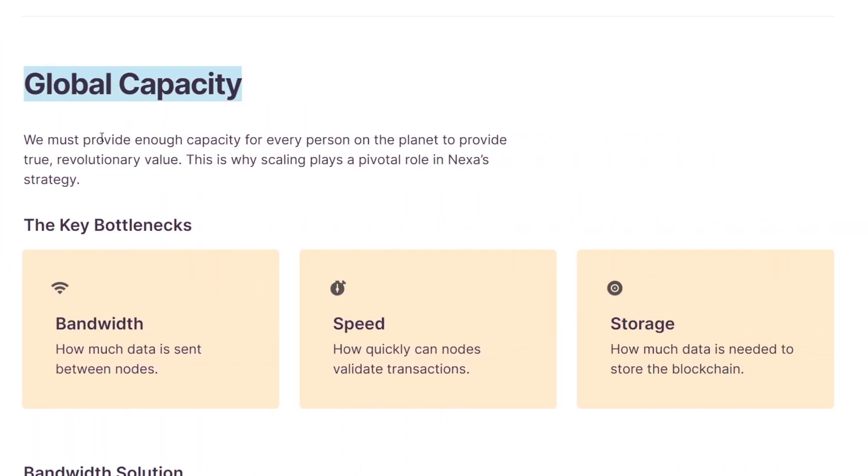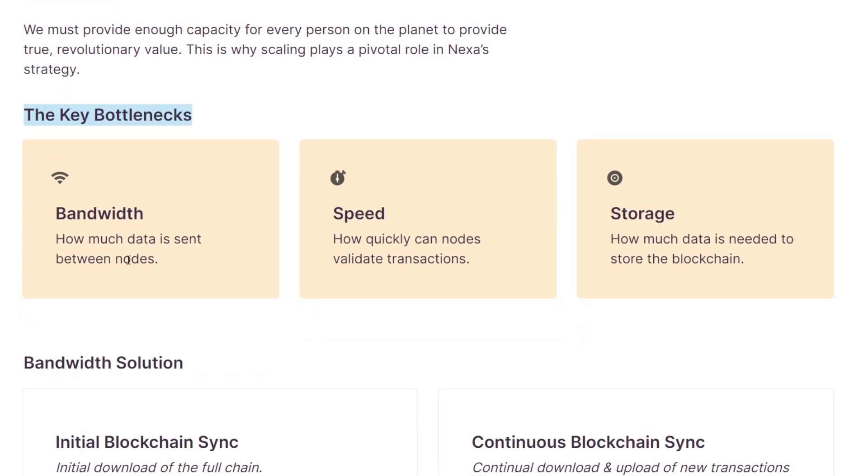First is global capacity. They are trying to provide enough capacity for everyone on the planet to use the network, which is why they are so focused on scaling. However, there are some key bottlenecks limiting this: the bandwidth of data between nodes, the speed at which nodes can validate transactions, and storage — how much data is needed to store the whole chain.